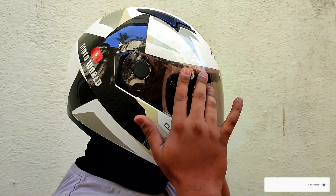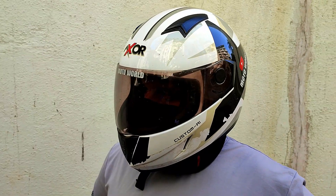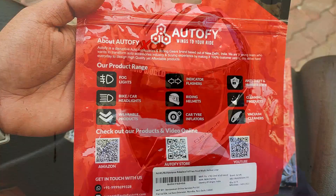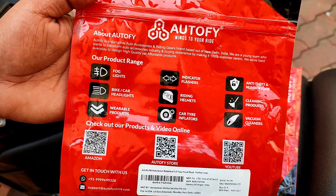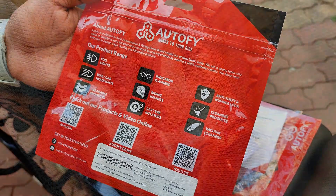Autofy offers a wide range of products and we are going to try them all. After trying and testing this product, we are satisfied with it, we love it, and we do recommend it to you.